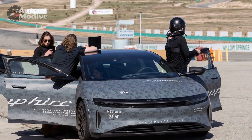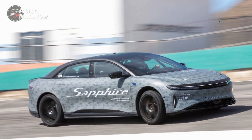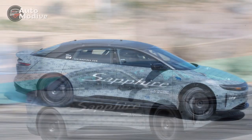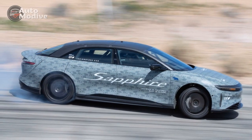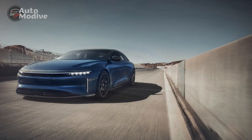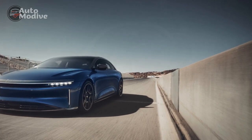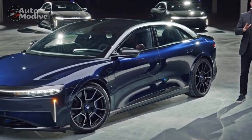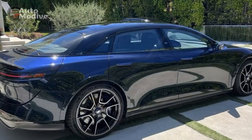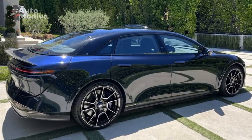Instantaneous Acceleration. One of the standout features of the Lucid Air Sapphire is its breathtaking acceleration. Powered by a dual-motor setup that facilitates all-wheel drive, the Sapphire Edition can catapult from 0 to 60 miles per hour in a matter of seconds. The inherent nature of electric powertrains — which deliver maximum torque from the moment of acceleration — translates into an exhilarating launch that can rival or even surpass many traditional sports cars, enhancing safety and maneuverability for confident passing and merging on highways.